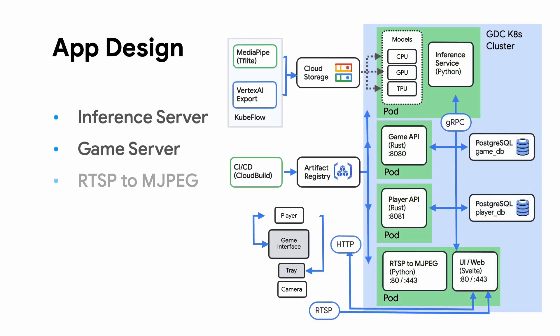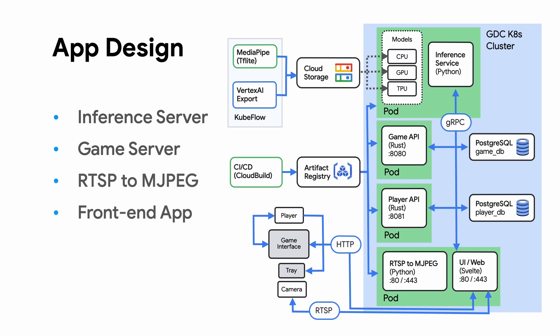Let's pivot to talking about one of the other challenges we faced when inferencing at the edge. Price-a-Tray is composed of four main components: the inference server, the game API, the RTSP feed engine, and the user experience. We just talked about the inference server, so let's focus on the user experience app and how we get images over to the inference server. We have a decision to make on who performs the drawing of the bounding boxes over individual frames so the user knows what's been identified.